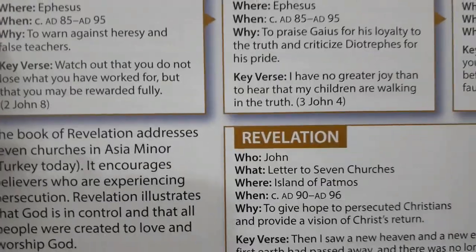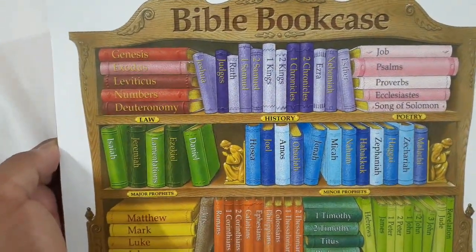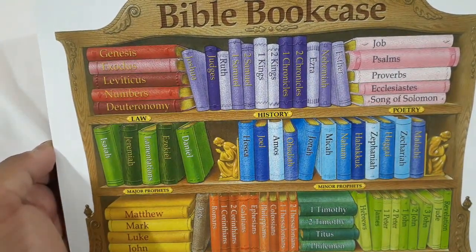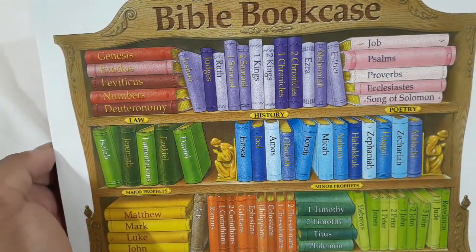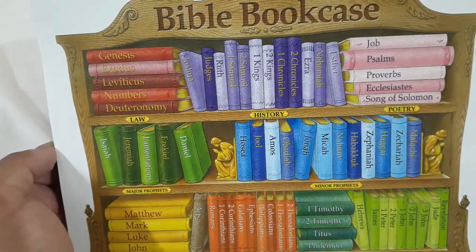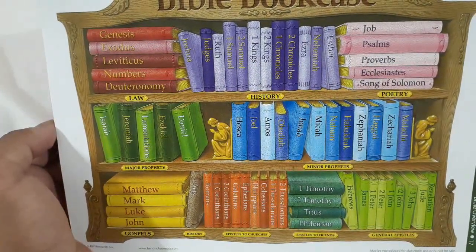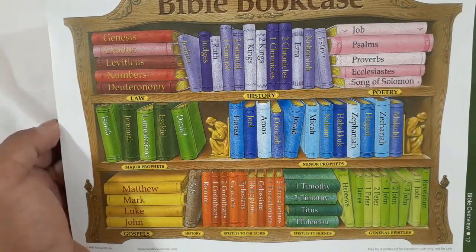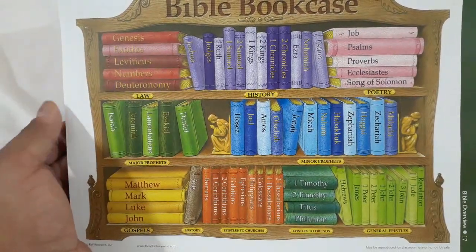Then there's a beautiful illustration called a Bible Bookcase — that's really cool and nice for little kids so they know the order of the books. Sometimes even young adults don't know where Ecclesiastes is and look in the New Testament — it happens. There's always an index, but it's good to memorize where every book is placed so you can get to it quickly. And I know a lot of you are probably using Bible apps and e-Bibles these days.